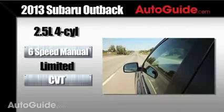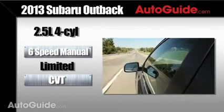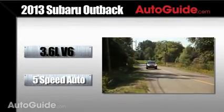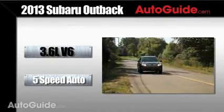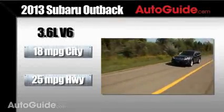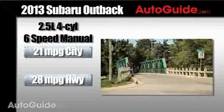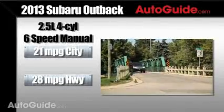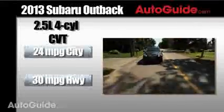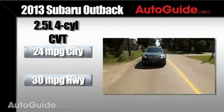Transmission options are as follows: available as a six-speed manual or five-speed automatic, and standard on the 2.5-liter Limited model is a CVT transmission. With Subaru, the drivetrain is symmetrical all-wheel drive. When it comes to fuel efficiency, the five-speed automatic makes 18 in the city and 25 on the highway for a combined 20. The six-speed manual gets 21 in the city and 28 on the highway for a combined 24, and the CVT wins out at 24 in the city and 30 on the highway for a combined 26 miles per gallon.